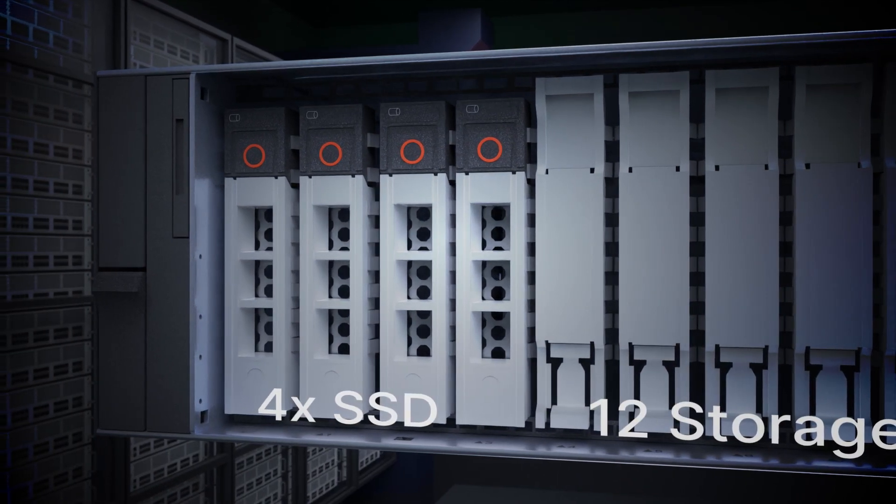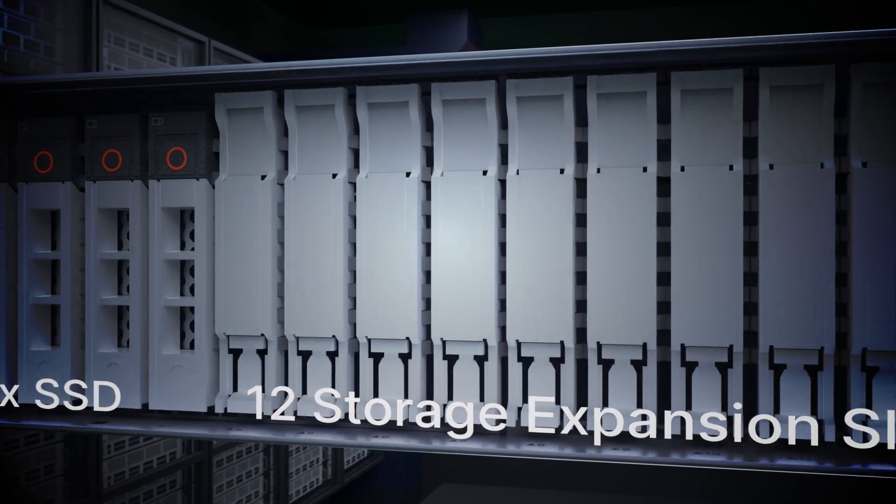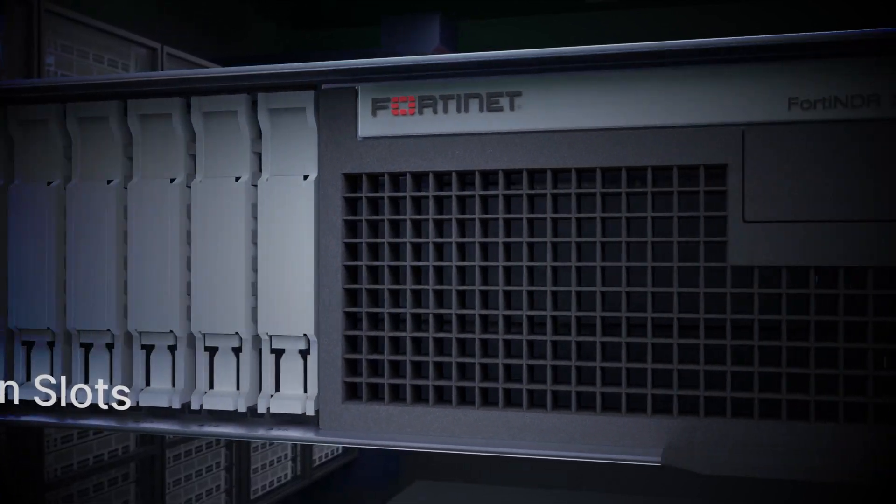FortiNDR-3500F Gen3 provides four SSDs by default with RAID 10 configuration and 12 extra slots for storage expansion.